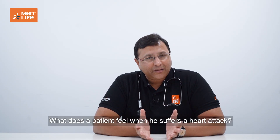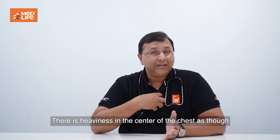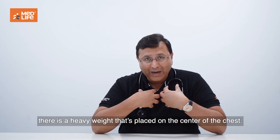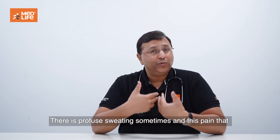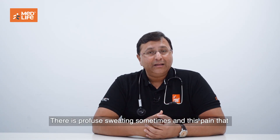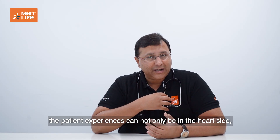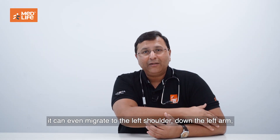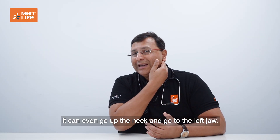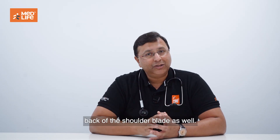What does a patient feel when suffering a heart attack? Sometimes the patient gets chest pain — a heaviness in the center of the chest, as though a heavy weight is placed there. Many patients feel breathlessness and difficulty in breathing. There is profuse sweating sometimes. This pain can migrate to the left shoulder, go down the left arm, or even go up the neck to the left jaw. Many people also have radiating pain to the back and shoulder blade.